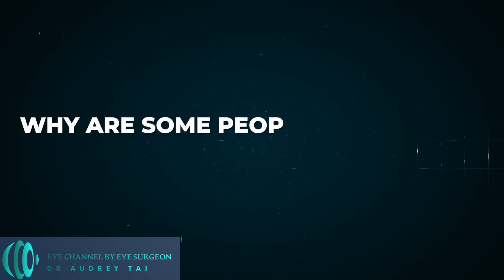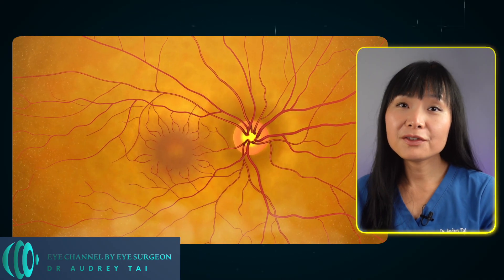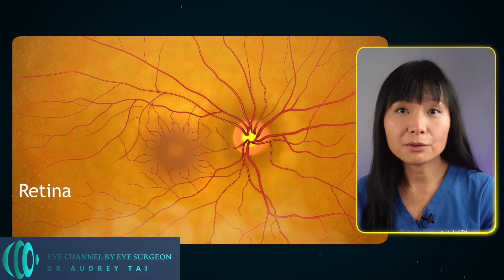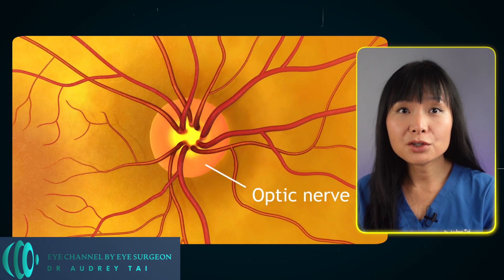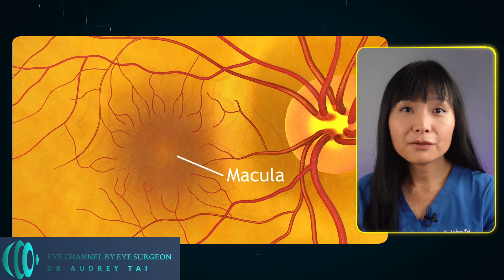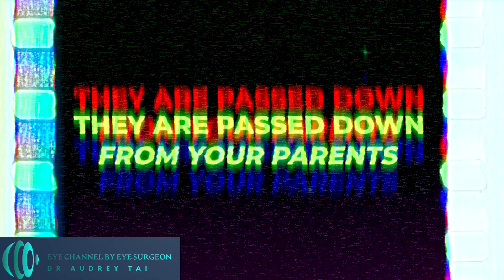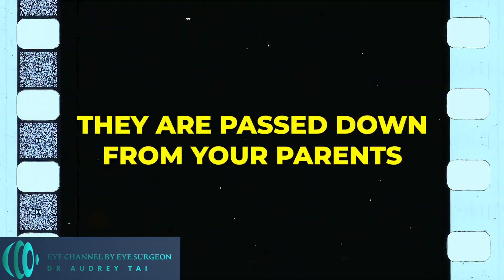So why are some people colorblind and some not? Occasionally, color vision deficiency can happen because of an injury to the retina — the light-sensitive layer of tissue in the back of the eye that contains the cones — the optic nerve which connects the eye to the brain, or the brain itself, such as retinal detachment or brain tumor. But most of the time, color vision deficiency is genetic, meaning it's passed down from your parents.